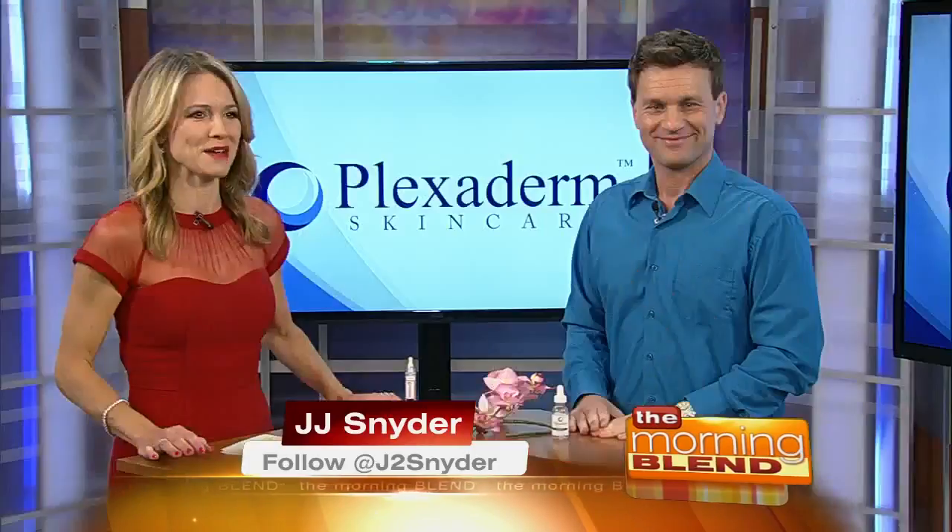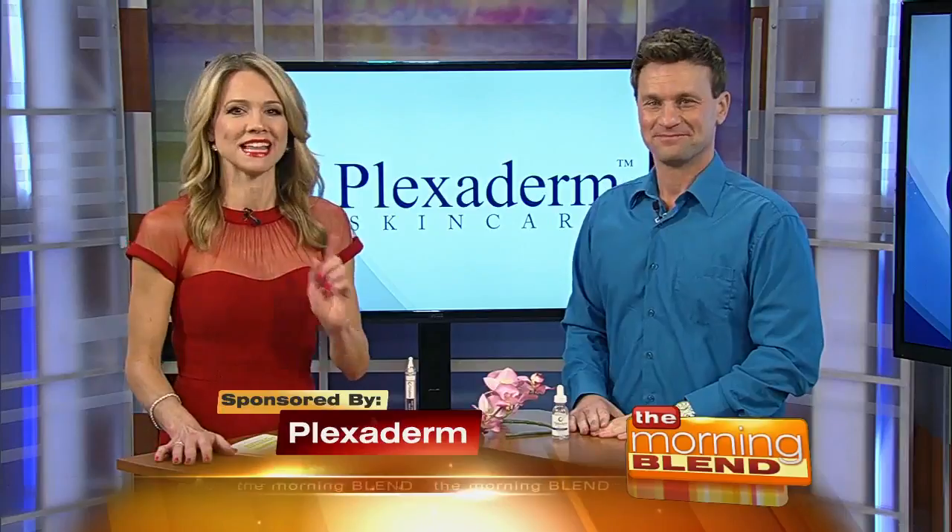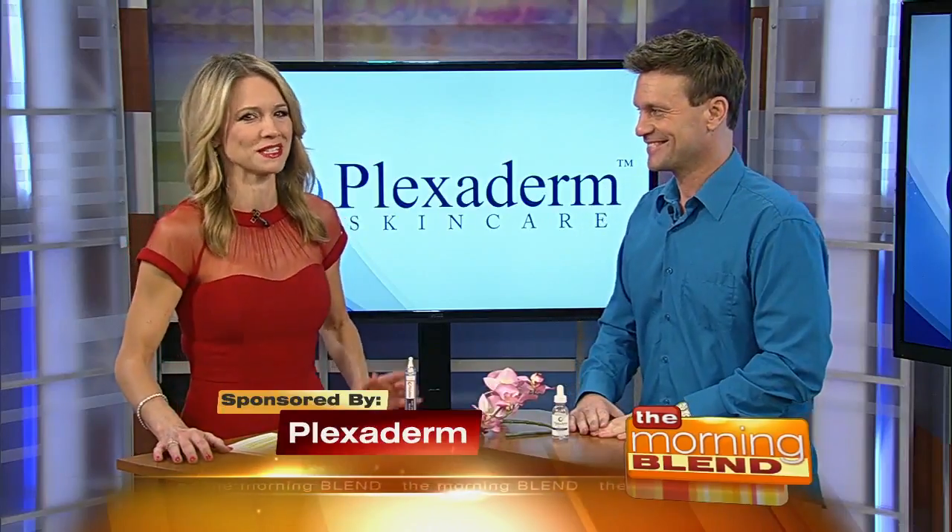If you're staring back at yourself pondering surgery or injections, listen up. There's a remarkable new product that can reduce some of the key signs of aging in just minutes with no surgery and no downtime. That product is called Plexiderm, and prepare to be amazed because lifestyle expert Scott DeFalco is here with us this morning.